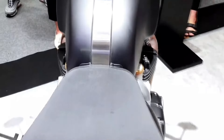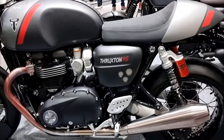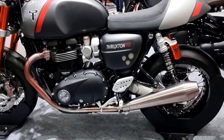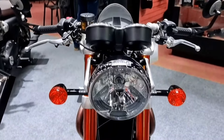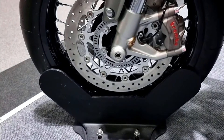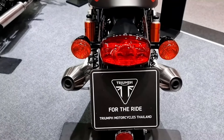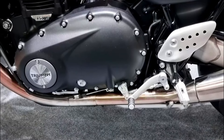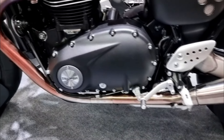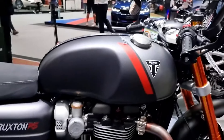2025 Triumph Thruxton RS specification. Engine: 1,200cc liquid-cooled parallel twin. Power: approximately 103 horsepower. Transmission: six-speed gearbox. Frame: tubular steel cradle. Suspension: Showa upside-down front fork, Öhlins twin rear shocks. Brakes: dual-disc front, single-disc rear with Brembo calipers and ABS. Weight: approximately 203 kilograms. Fuel capacity: 14.5 liters. Features: cafe racer styling, clip-on handlebars, TFT display, ride-by-wire throttle, and high-performance components.